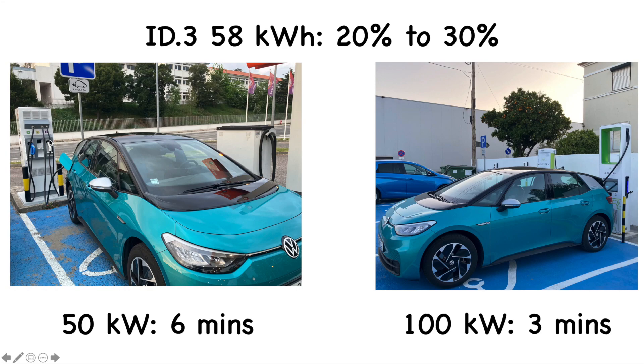On the left hand side we have the 50 kilowatt charger - looks a bit clunky - and on the right hand side the sexy-looking 100 kilowatt charger. What did my ID3 First with its 58 kilowatt hour usable battery do from 20 to 30 percent? On the 50 kilowatt charger it did it in six minutes, and on the 100 kilowatt charger just three minutes - exactly half the speed, as expected.